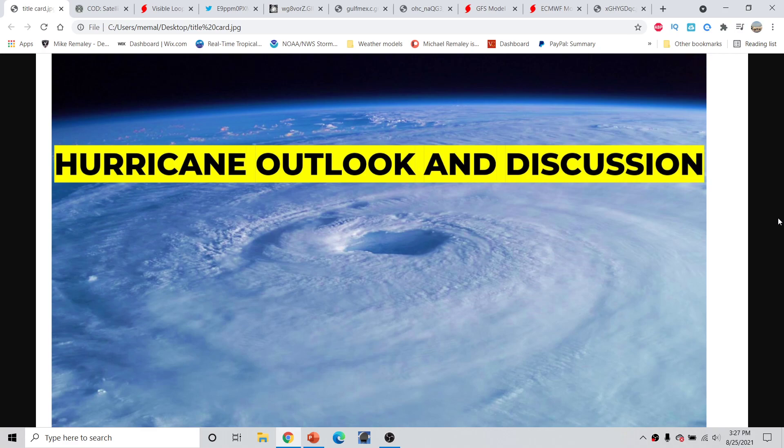Good afternoon, everyone. This is Mike from Allie here with the Hurricane Outlook and Discussion for August 25th, 2021, around 3:30 p.m. Eastern Time. We have a lot to talk about today, including the potential for Invest Area 99L to become a significant concern to the United States Gulf Coast over the next several days, and a look at more tropical waves that could develop into systems over the next several days.